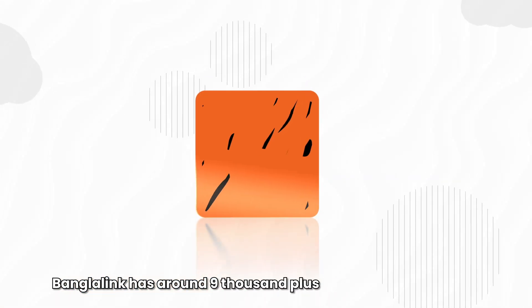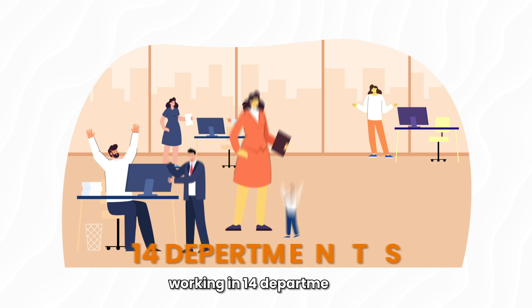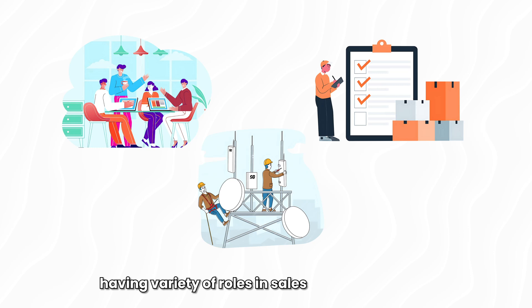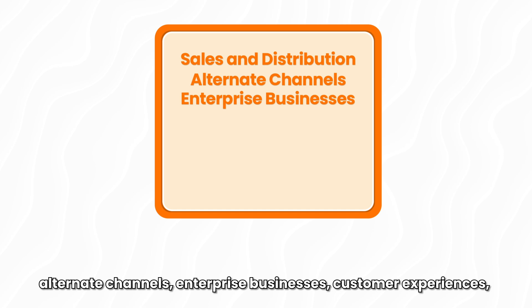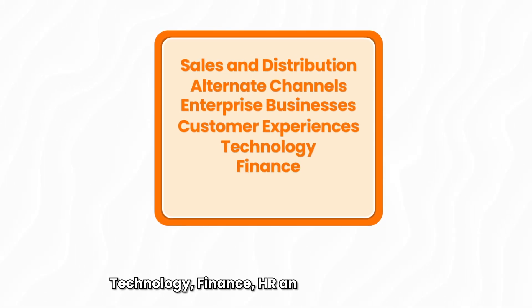BanglaLink has around 9,000 plus outsourced resources working in 14 departments, 4 clusters and 20 regions across Bangladesh, having a variety of roles in sales and distribution, alternate channels, enterprise businesses, customer experience, technology, and finance.